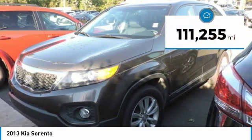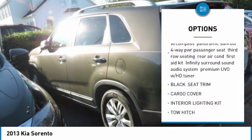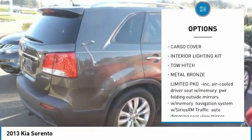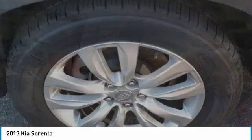This vehicle has less than 115,000 miles. Here are some of this vehicle's great options: keyless entry, tow hitch, backup camera, steering wheel audio controls, leather-wrapped steering wheel, Bluetooth, adjustable steering wheel, power steering, four-wheel disc brakes, floor mats.